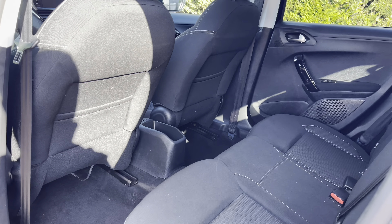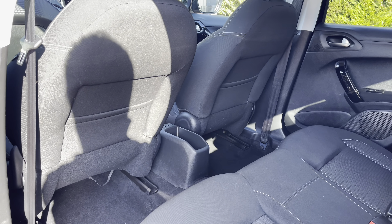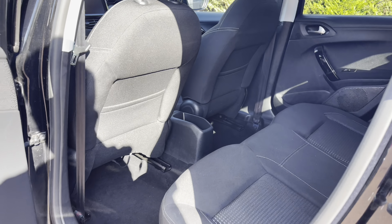You have access to the two storage pockets on the back of the two front seats, as well as the ability to utilise the cup holders on the central console unit.